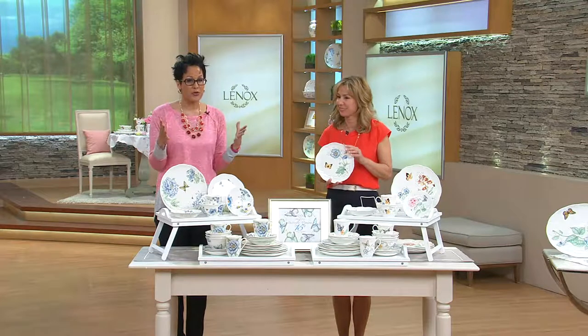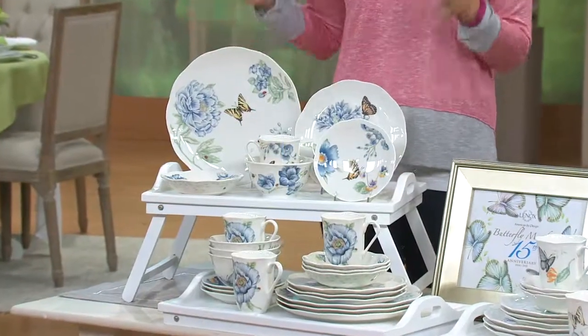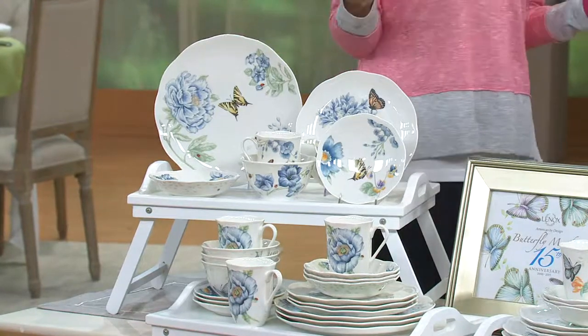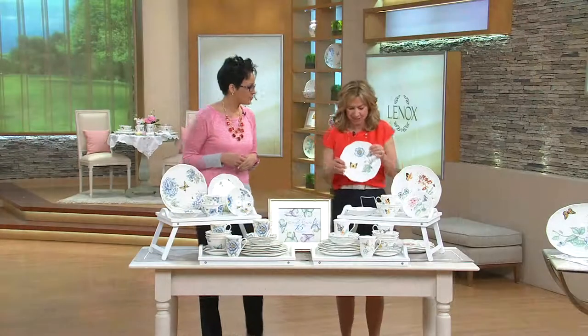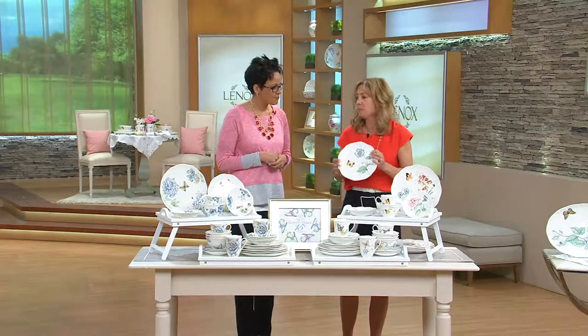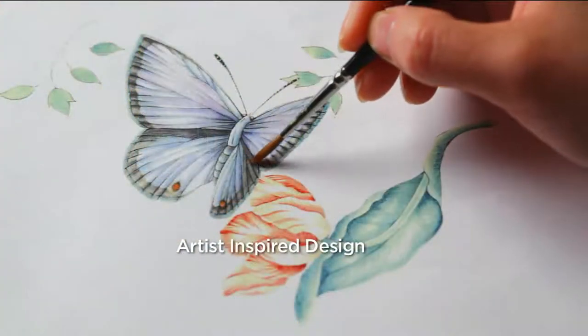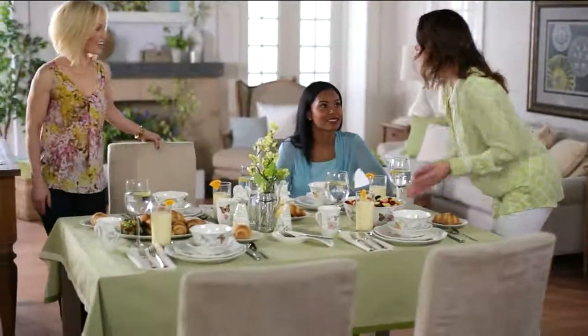With five months of easy pay of under $30 — that's $29.99 — today is the day to get your everyday fine porcelain china set. And the blue mixes beautifully with the original, as you can see here. That's the playfulness and fun of Butterfly Meadow — it mixes and matches. You're seeing here how beautifully a table is set with family and friends.